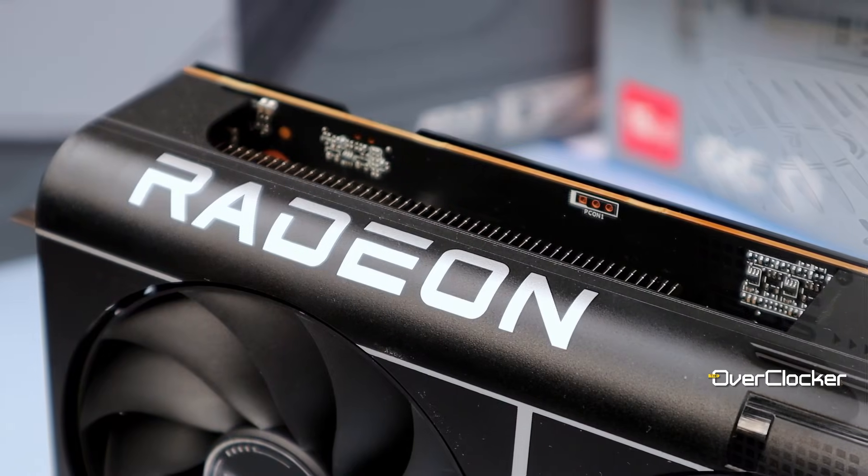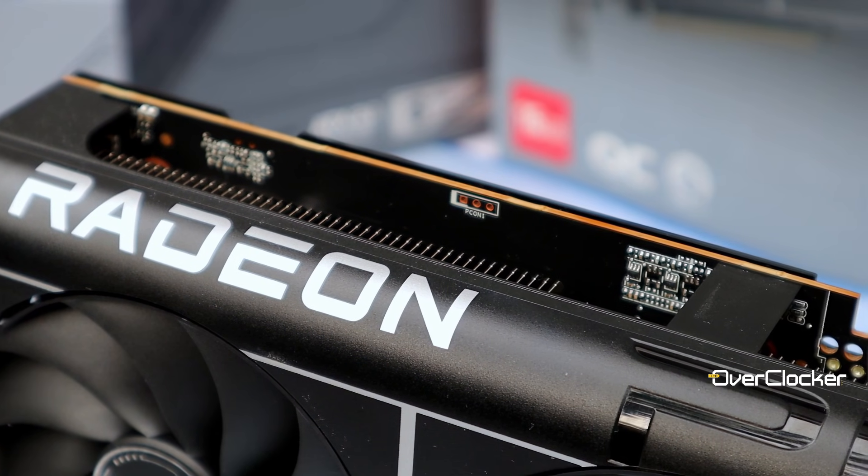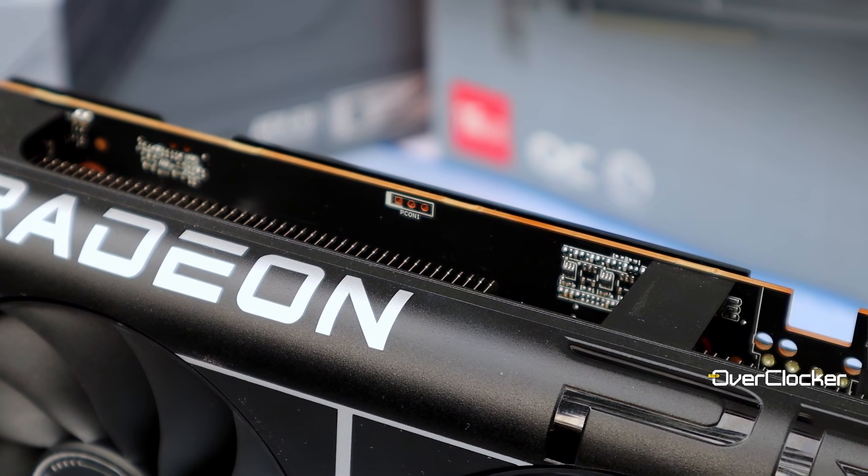That's it from me and the ASUS Prime Radeon RX 9070 OC. At the right price this could be an incredible card, but as to what that actual price is, I have no idea. Until the next time, please take great care of yourselves and I'll see you on the flip side. Peace.